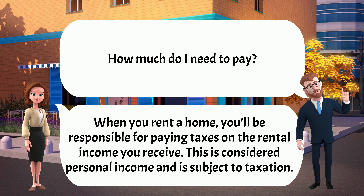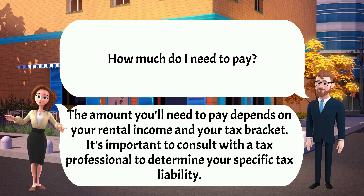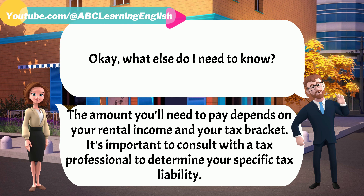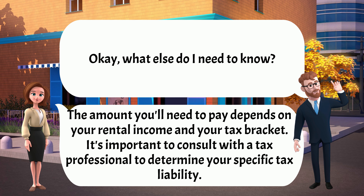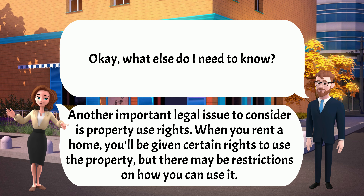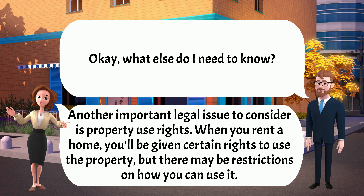How much do I need to pay? The amount you'll need to pay depends on your rental income and your tax bracket. It's important to consult with a tax professional to determine your specific tax liability. What else do I need to know? Another important legal issue to consider is property use rights. When you rent a home, you'll be given certain rights to use the property, but there may be restrictions on how you can use it.